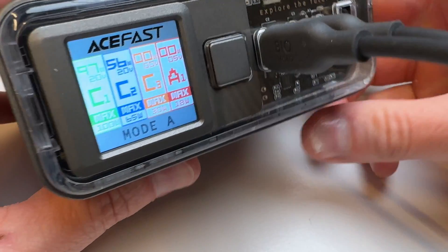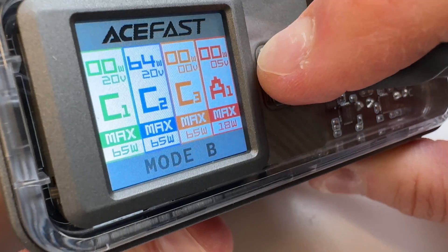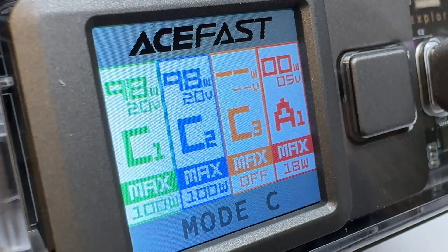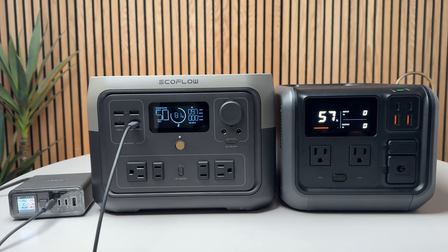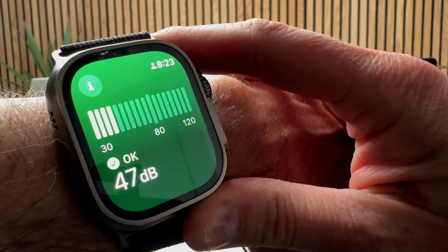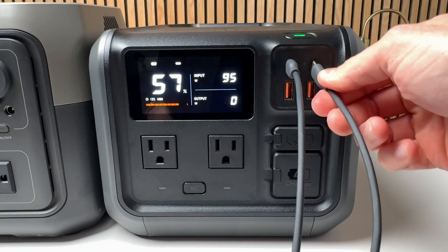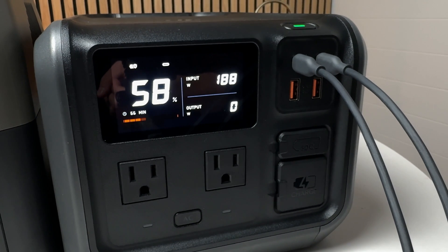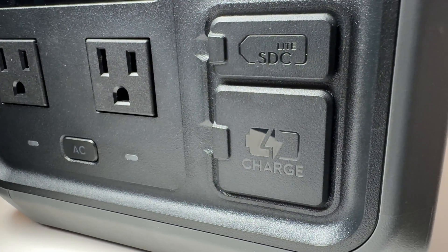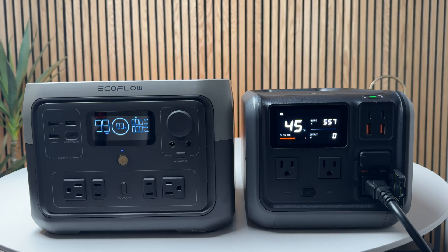To test USB-C recharging I plugged these into my new AceFast wall charger, which can output multiple modes across its three USB-C ports including a dual 100-watt mode and has a full color display. Plugging into the River 2 Max it charged at 100 watts but the fans kicked on and were pretty loud at 47 decibels. Plugging into the DJI it also charged at 100 watts but was dead quiet. Pushing it further with a second cable at close to 200 watts, the fans were barely audible. The same noise differences appeared during wall charging — both charged at around 600 watts using the included charger cable.